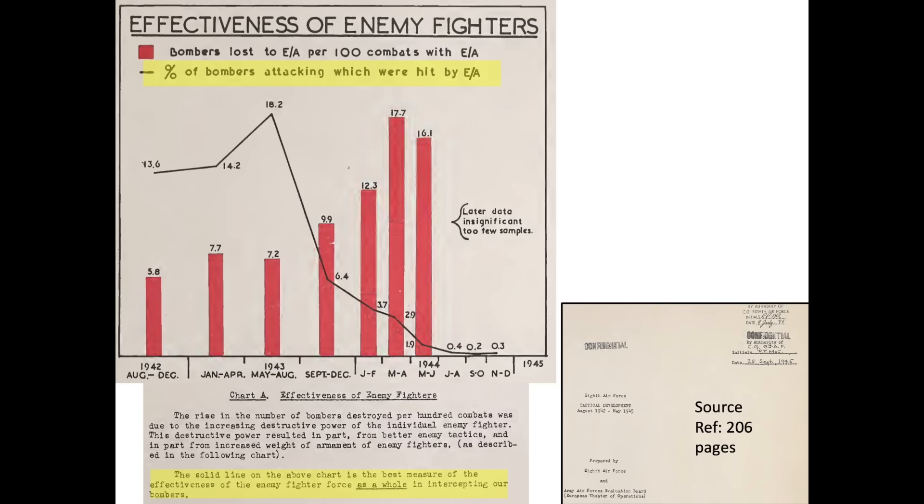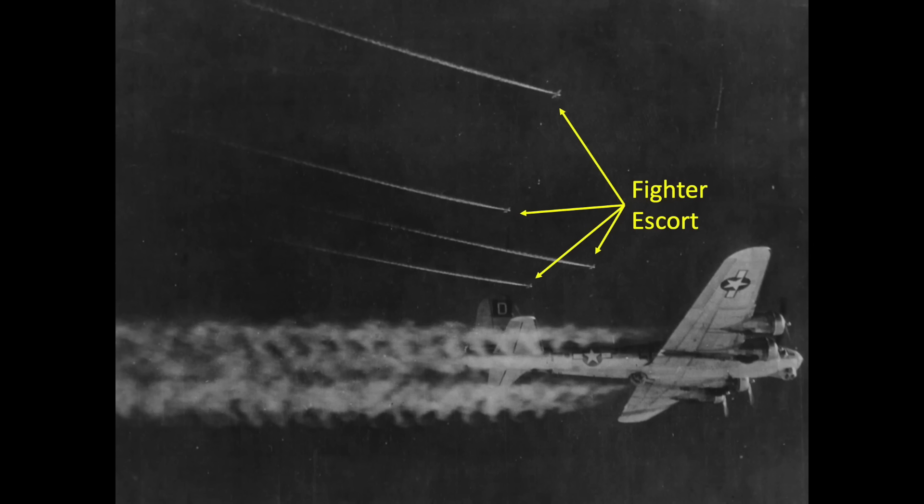This decrease was due to the increased usage of long-range fighter escort, reduction in German pilot experience, and the general attrition of the German Air Force. The columns within the chart represent the number of bombers lost per every 100 encounters — a measure of the fighter's effectiveness in destroying the bomber once engaged. The effectiveness of German bomber interceptors increased as the war progressed, due to increased armament destructiveness and better enemy tactics.